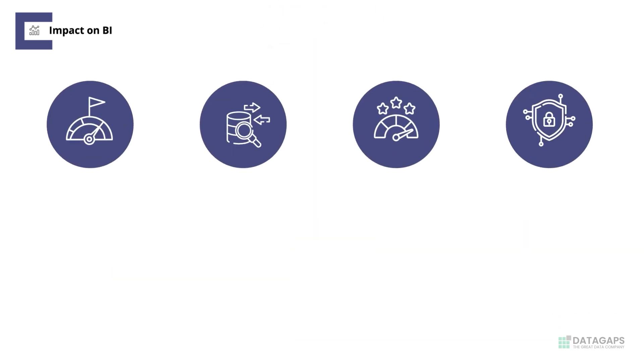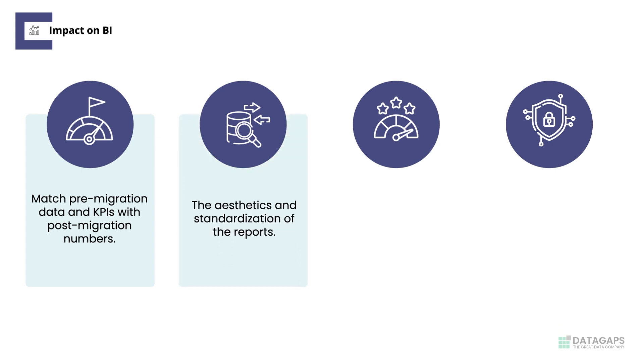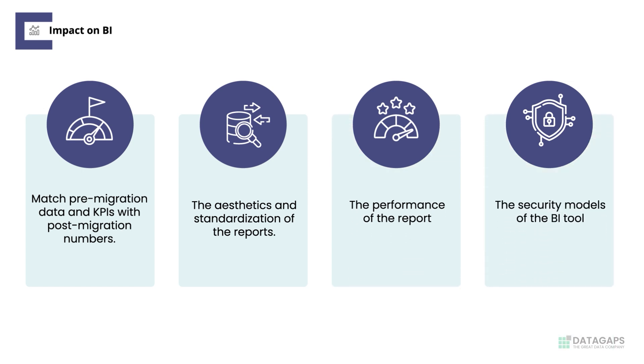Here are the four important aspects of the validation of the BI platform: data and KPIs to match with the numbers prior to the migration, the aesthetics and standardization of the reports, the performance of the report, and most importantly, the security models of the BI tool as a whole.